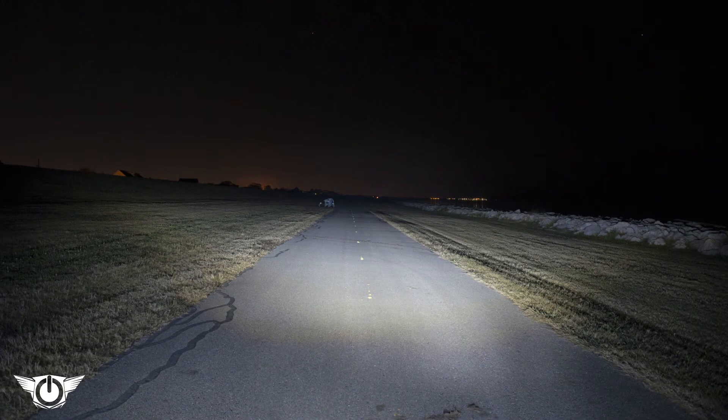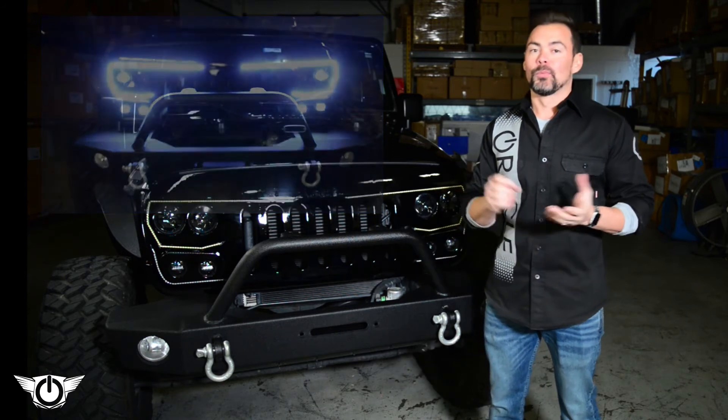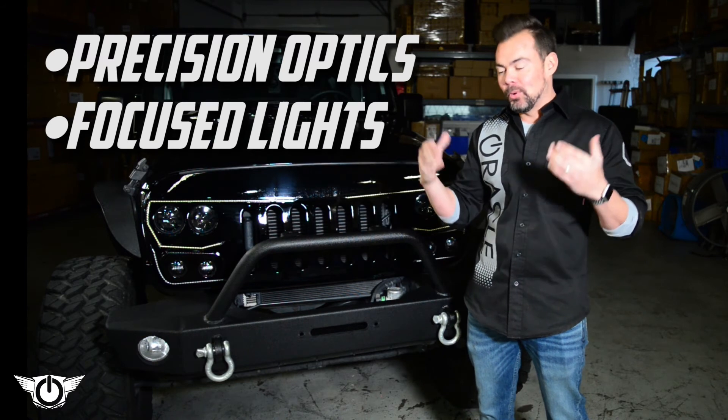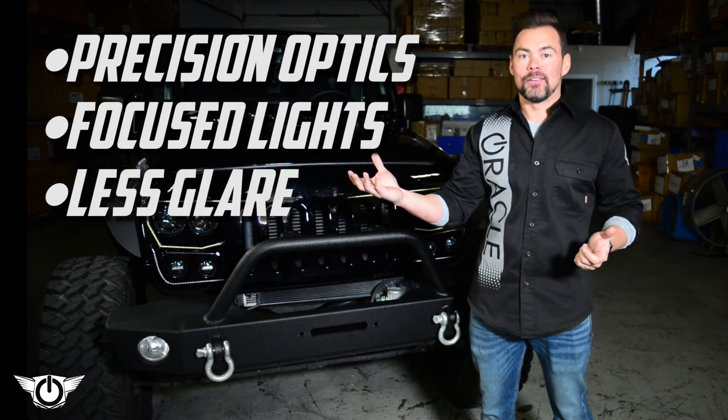How dark is that road? Yeah, that's a big difference. So to recap — yes, the Vector Grill is very bright, but through precision optics and engineering we're able to focus that light and put it on the road where the driver needs it, rather than into the eyes of oncoming traffic.